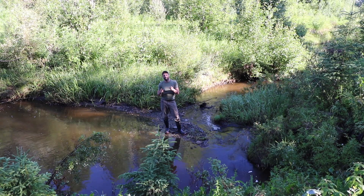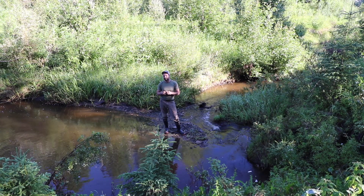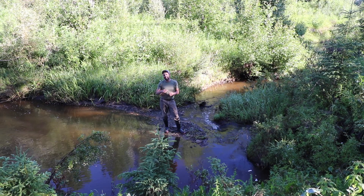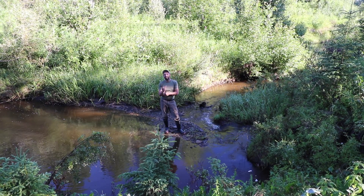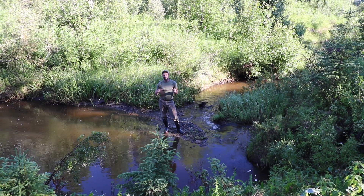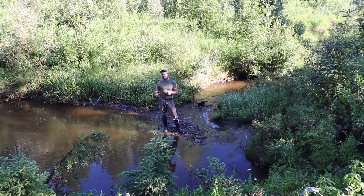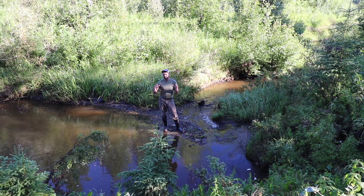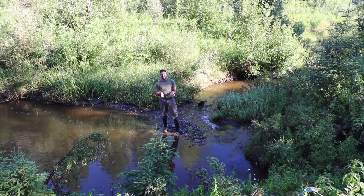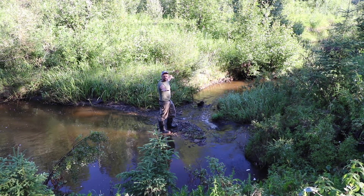Yesterday my kids were trying to kayak down the creek below the dam - they'd done it a couple of days before with no problem - but yesterday they came home and said there's not enough water in the creek anymore. The difference between when they were able to kayak and when they weren't is essentially the flow rate difference that occurred as a result of this dam raising the level and encouraging lateral infiltration into the banks.